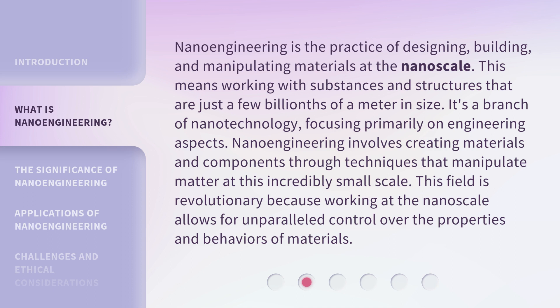Nanoengineering is the practice of designing, building, and manipulating materials at the nanoscale. This means working with substances and structures that are just a few billionths of a meter in size. It's a branch of nanotechnology, focusing primarily on engineering aspects. Nanoengineering involves creating materials and components through techniques that manipulate matter at this incredibly small scale. This field is revolutionary because working at the nanoscale allows for unparalleled control over the properties and behaviors of materials.